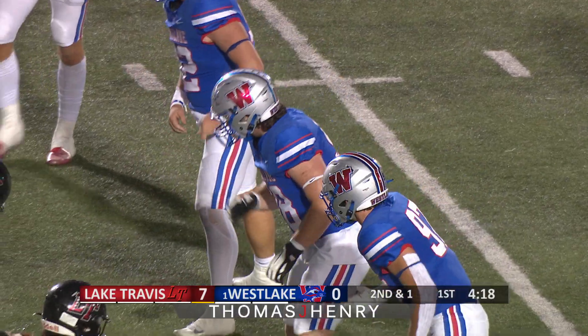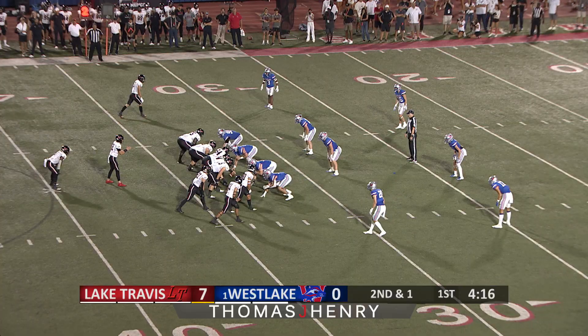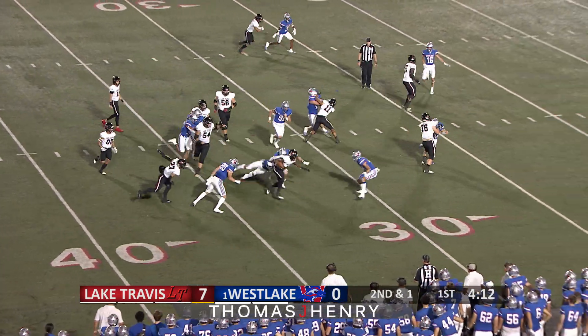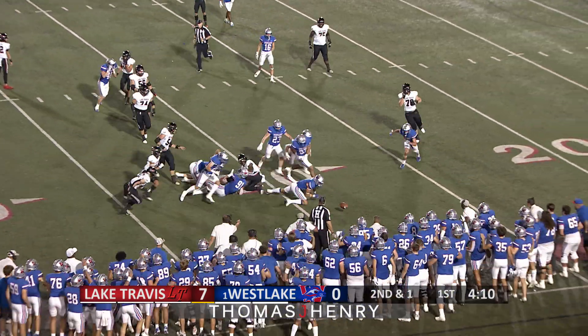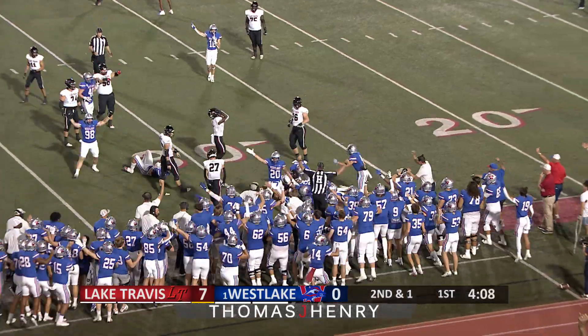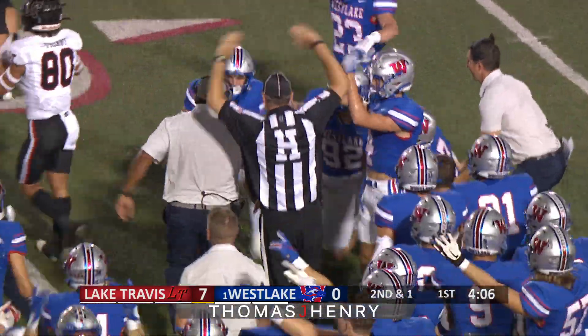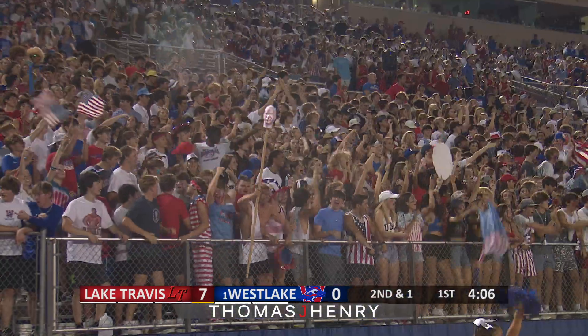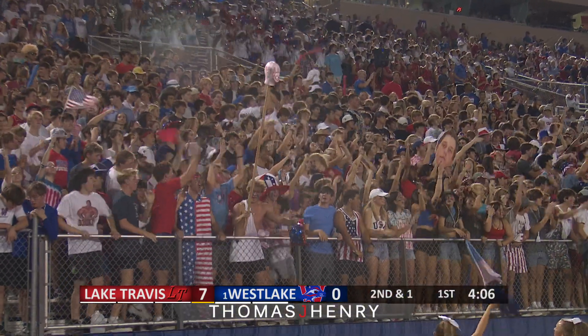They're all just right up the seam, and he's been able to get open. Pistol formation here as they tighten up things. Now just an option play to Hamilton, trying to get to the edge. Met with a ton of tacklers. Ball is out, and Westlake has it. Hamilton has fumbled, and the Chaparrals have recovered. A turnover, and Westlake gets the ball back after a Hamilton fumble.